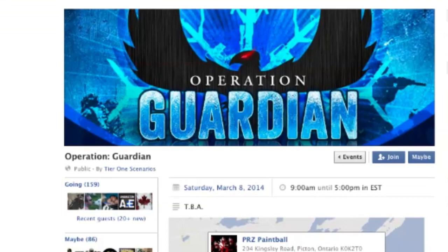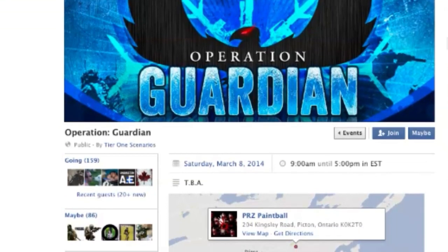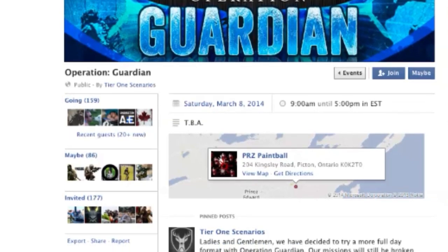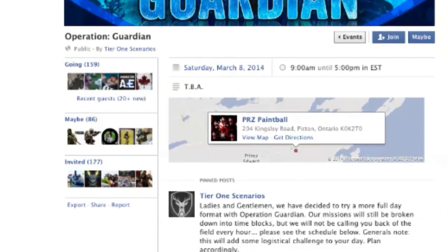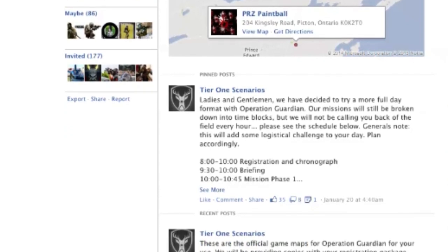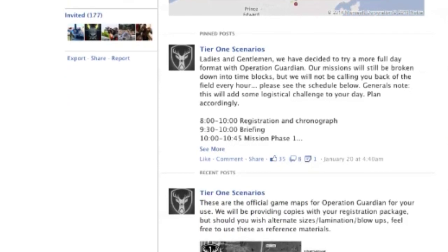Speaking of news, there's going to be a pretty cool scenario going on in Ontario for those of you north of the Canadian-American border. This one's called Operation Guardian, being put on by Tier 1 Scenarios — a company that's been around for a couple of years. This is actually the second event in a series; the previous one in 2013 was known as Operation Praetorian. The last one was a pretty big success, and this one's going to be even bigger. It's going down at PRZ Paintball in Picton, Ontario. We'll put a link to the Facebook event page in the video description as well as on our Facebook page.